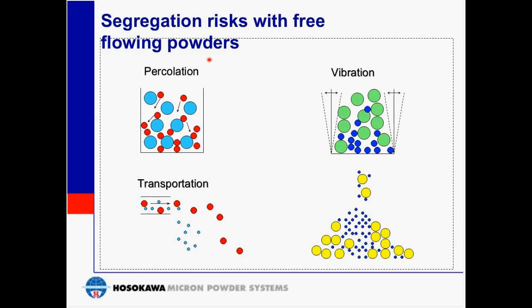Segregation risks are apparent with free-flowing powders. Percolation is where random flow, due to particle size difference, causes the smaller particles to fill the voids between the larger particles. Vibration adds a mechanical influence with a similar outcome. We also have to consider transportation of the material once mixed — whether with horizontal or vertical flow — each resulting in material dropping out due to particle size characteristics.